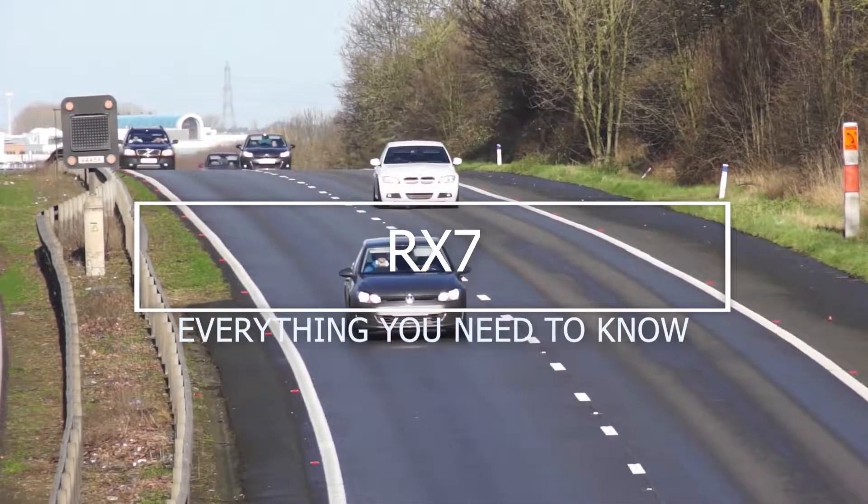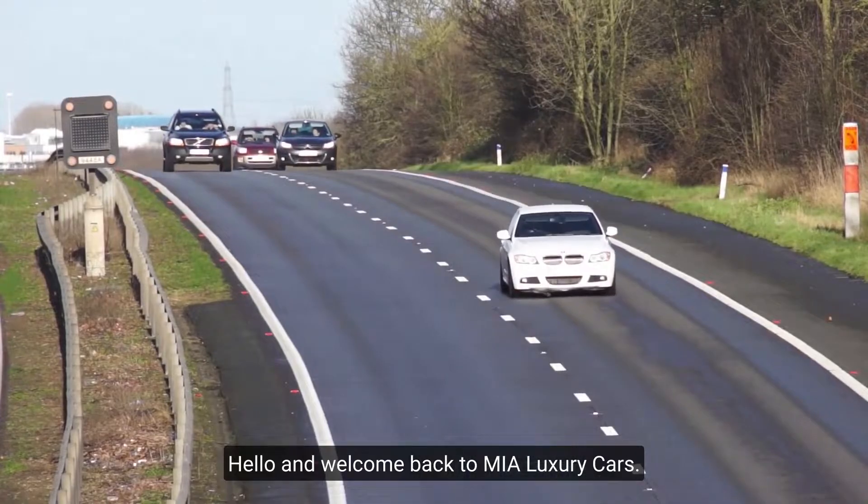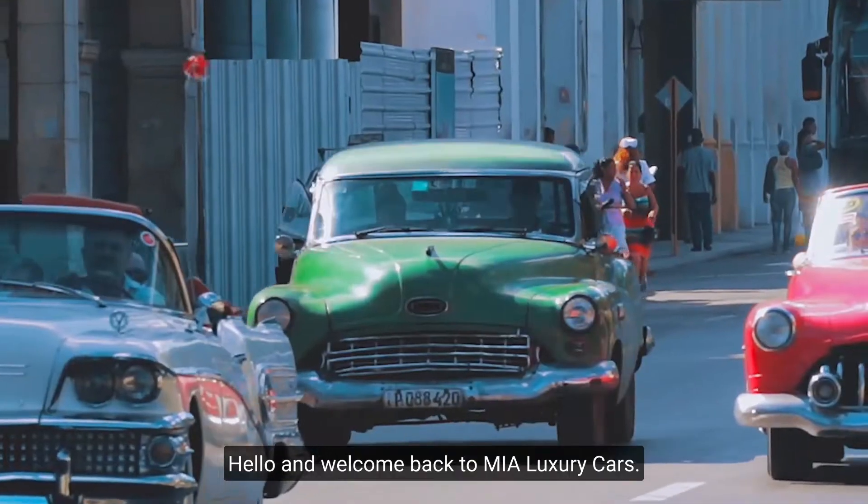Hello and welcome back to Mia Luxury Cars. For today's video we will be talking about the RX7 — everything you need to know. Let's get started. This will get you up to speed on anything Mazda RX7 related. A discussion of the RX7 would be incomplete without mentioning its engine: a rotary engine from Wankel.